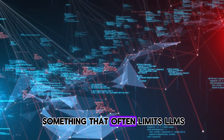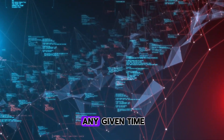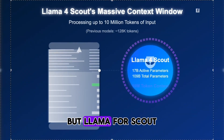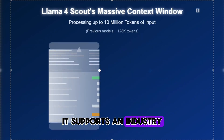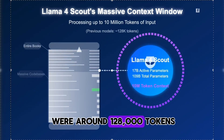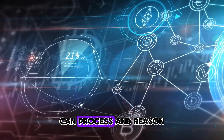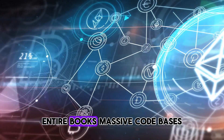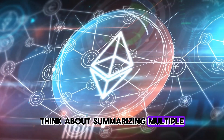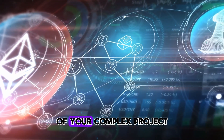Now, let's talk about something that often limits LLMs: the context window — that's the amount of information the model can remember or consider at any given time when processing your request or having a conversation. Llama 3 already had a decent context window, but Llama 4 Scout — get ready for this — supports an industry-leading 10 million tokens. To put that into perspective, the Llama 3 models were around 128,000 tokens. This is a monumental increase. With a 10 million token context window, Llama 4 Scout can process and reason over entire books, massive codebases, extensive research papers, or incredibly long conversations — even the entire history of a complex project.